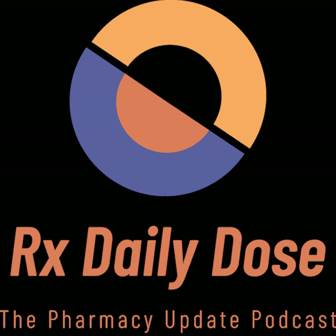Hello, everyone, and thanks for listening today. This is the RxDailyDose, recorded on Friday, January 17th, and I'm your host, Ian Parnagone.